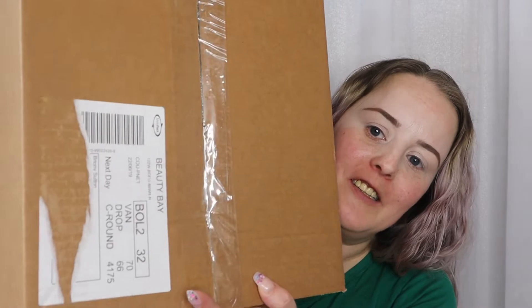Hi guys, welcome to another video! So last night at six o'clock UK time, Jeffrey Star's new Jawbreaker range launched. I couldn't resist because I love his palettes, so I placed a little order. It came this morning - amazing service. I haven't even opened it yet, so I'm going to open it now on camera. I got a few bits from the range including the palette, and I thought I'd do an eye look and test out all the products.